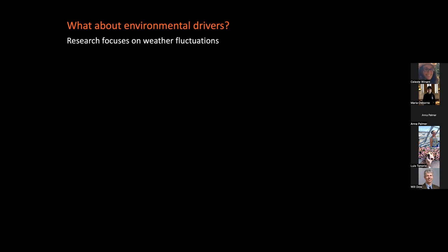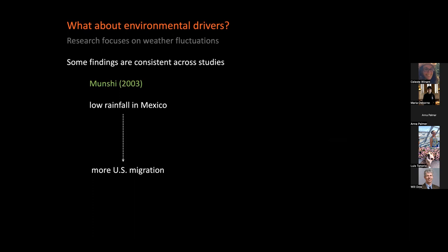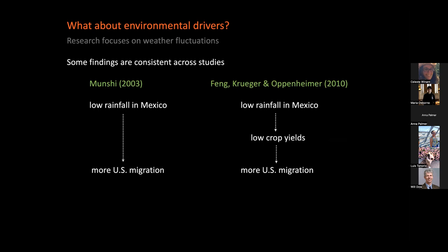Research today focuses mainly on weather fluctuations — gradual changes in rainfall and temperature. There is also some emergent work looking at sudden onset events like hurricanes, but we're not focusing on that here. Some findings are quite consistent and reasonable. For example, in 2003, economist Munshi showed that low rainfall in Mexico was associated with more U.S. migration, with agricultural yields as the proposed mechanism. Later work tested this specifically and showed that low rainfall in Mexico leads to low crop yields, which brings more U.S. migration.